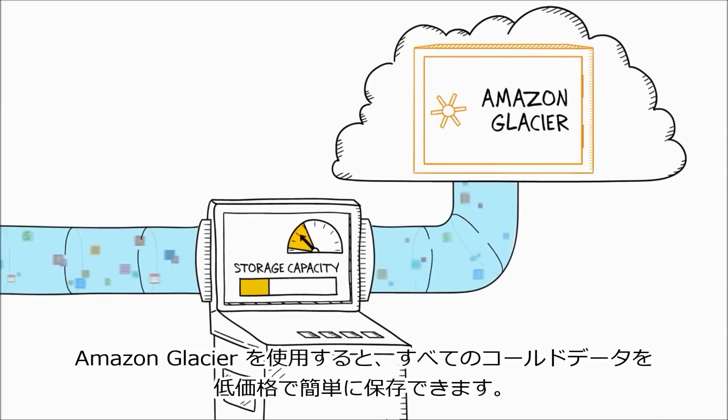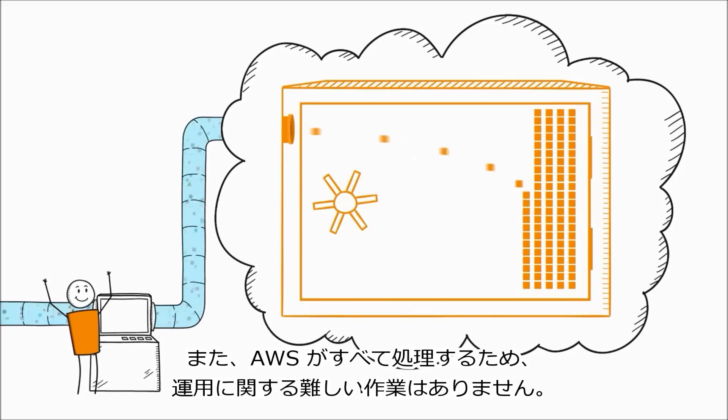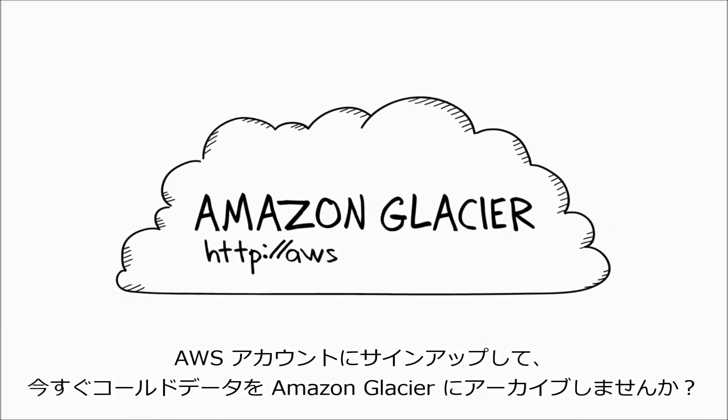Amazon Glacier makes it easy for you to store all your cold data for a very low price. You pay nothing up front and can scale your usage up or down as needed, while AWS handles all of the operational heavy lifting. Sign up for an AWS account and start archiving your cold data to Amazon Glacier today.